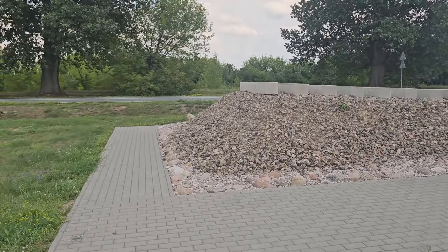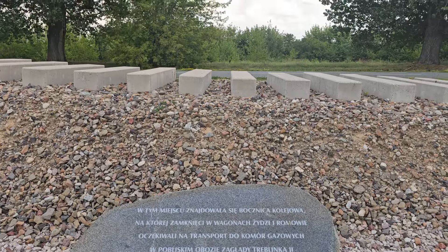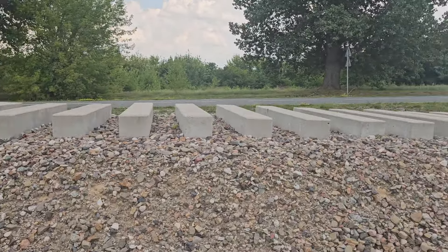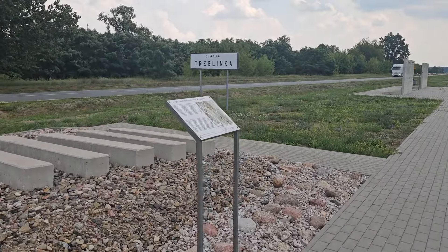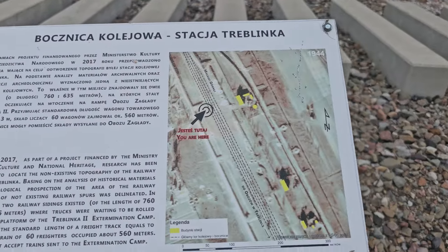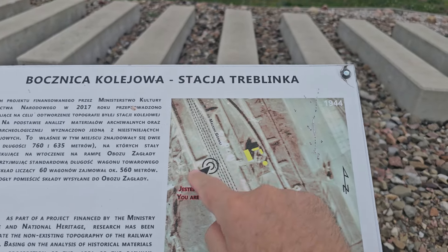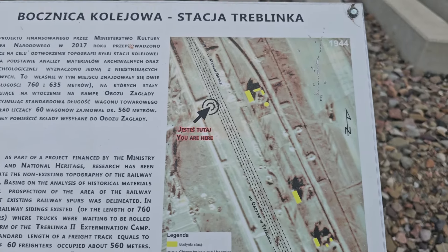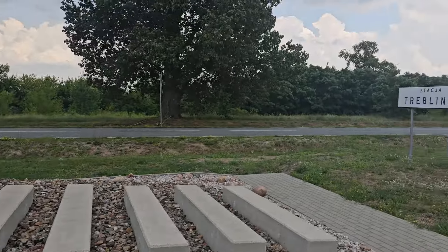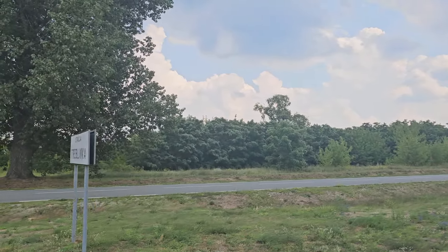It reminds me of the monument to the people deported to Siberia — the hundreds of thousands of Poles, and not just people living in Poland, who were deported to Siberia — which is in the centre of Warsaw. Putting this sign here: 'Stacja' means it's a small station. We have this section here which shows where the lines were. I've come a bit of a way around, but the buildings which were there are no longer there.